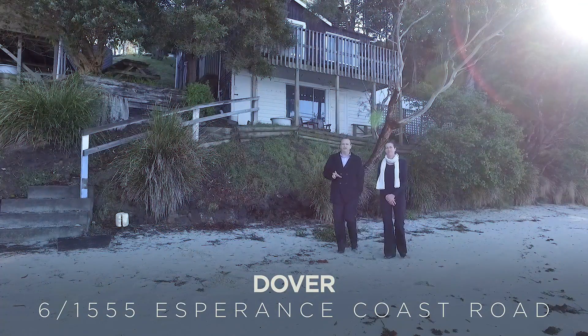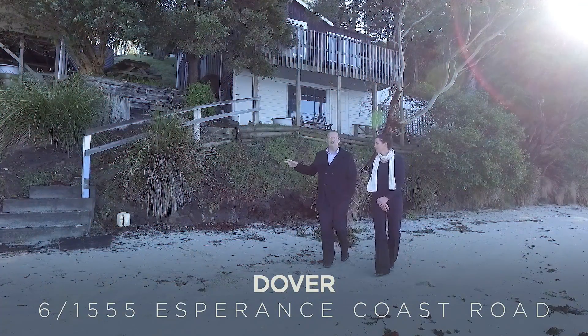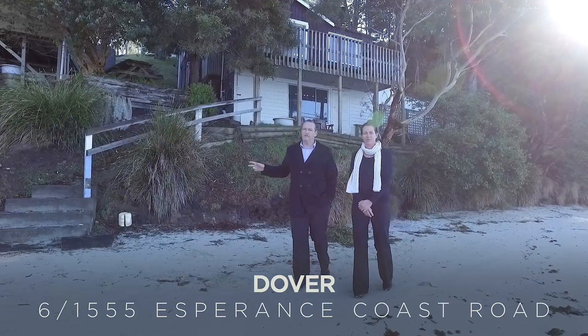Have you ever wanted to own your own piece of Tassie, where the front stairs lead straight to the beach? Look no further — this is the one.